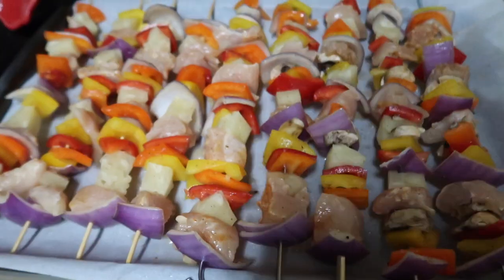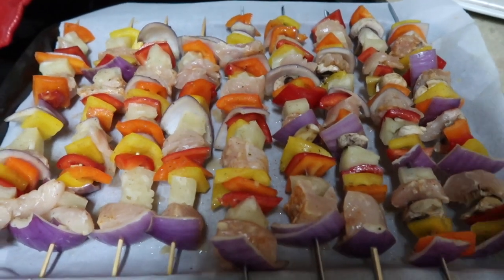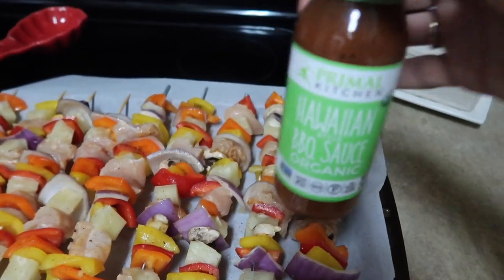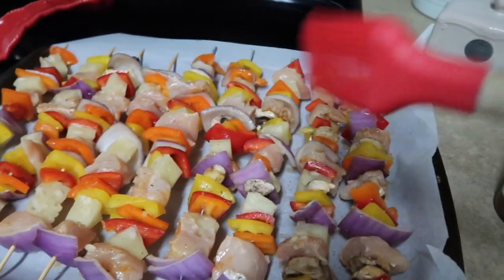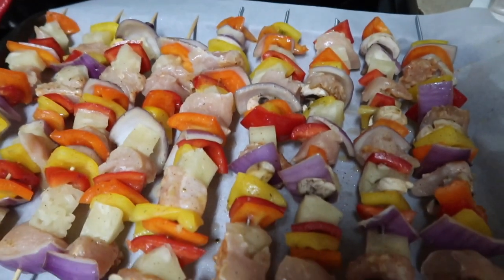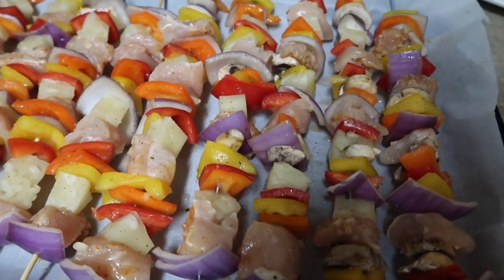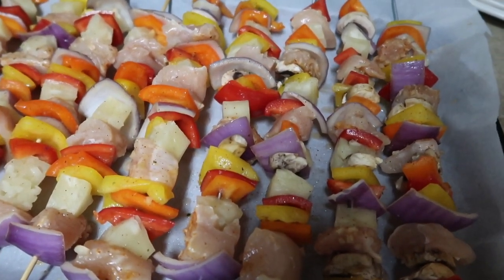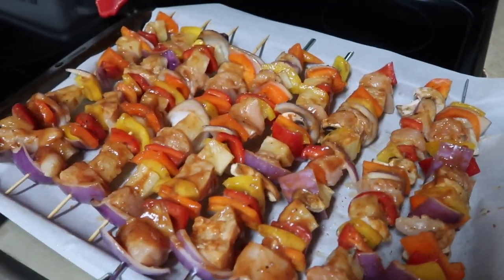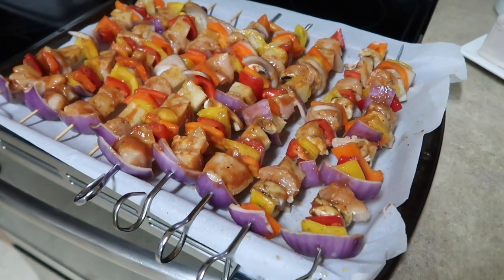I have the kebabs all made up — no rhyme or reason, just kind of stuck everything on there. I have a little bit of pineapple that I'm going to sprinkle over it, and I'm going to brush on the Hawaiian barbecue sauce. I'm popping them in the oven at 400 degrees for probably 10 to 15 minutes, then I'll check them and hit them on broil for a couple minutes.